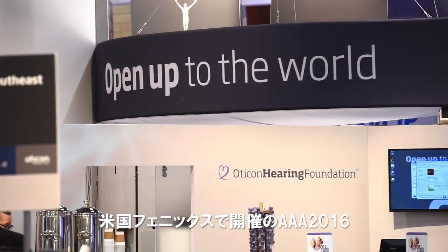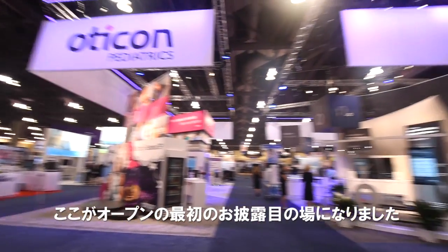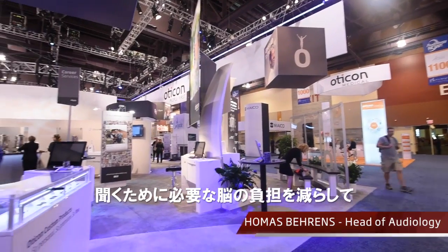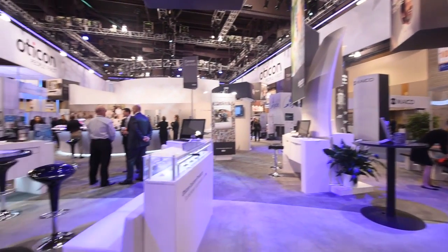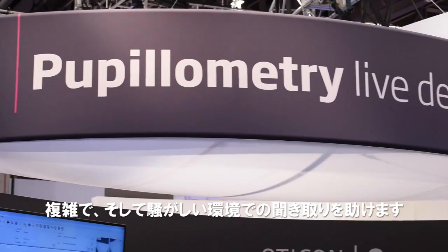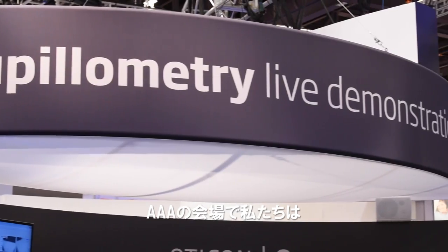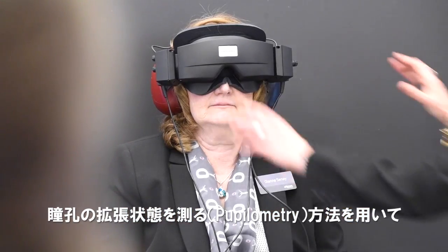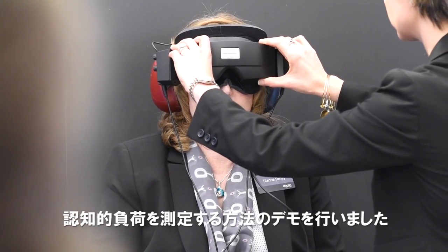We are here at the Audiology Now convention to launch the new Audicon Open product. The great thing about the new Audicon Open is that it has a number of technologies that can help reduce the load on the brain when you're listening in complex and noisy environments. What you see here at our booth is a demonstration of how we can use pupillometry as a measure of cognitive load.